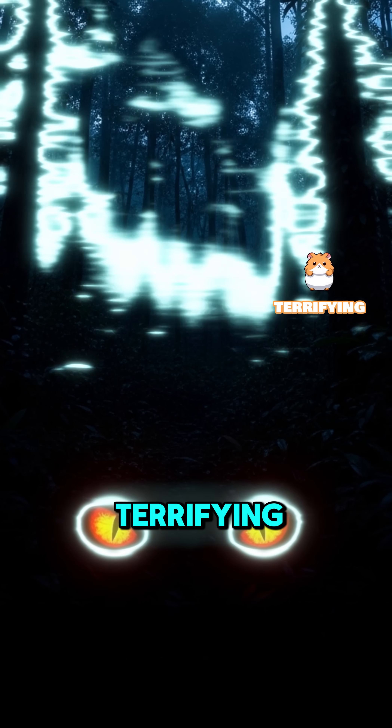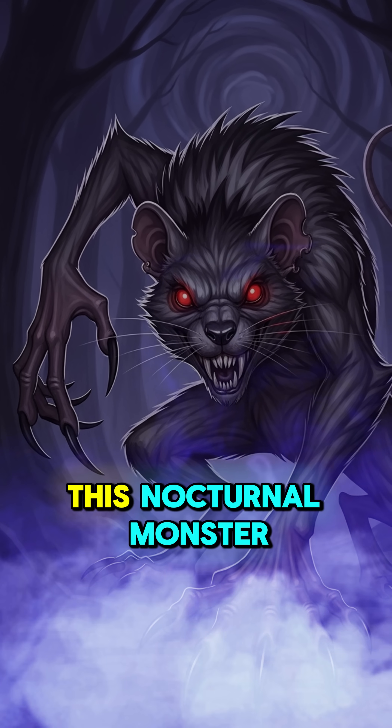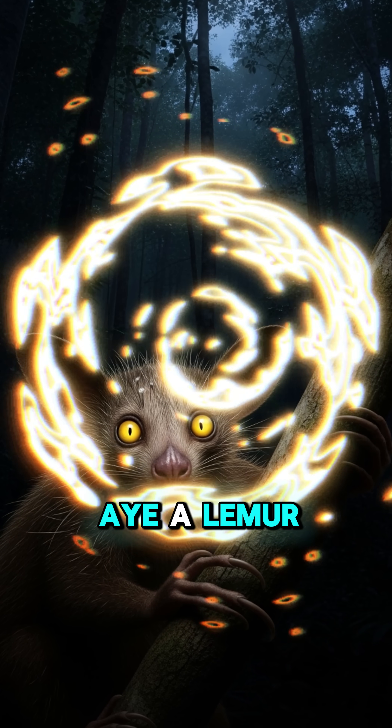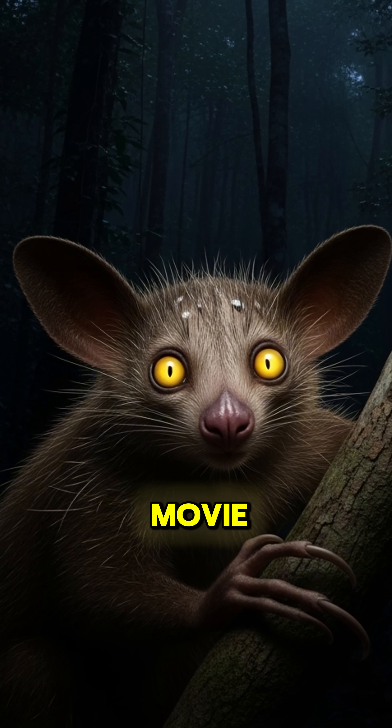Prepare to meet the creature so terrifying, locals thought it was a harbinger of death. But what if I told you this nocturnal monster is actually a super-efficient forest surgeon? Meet the Aye-Aye, a lemur from Madagascar that looks like something dreamed up for a horror movie.